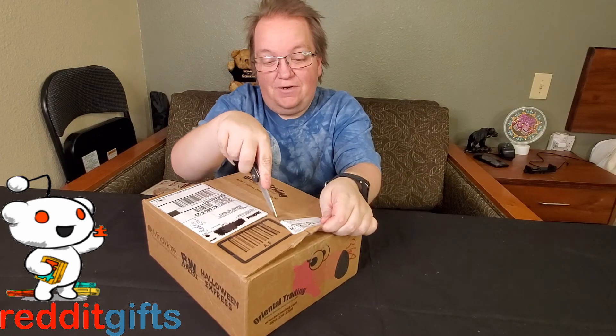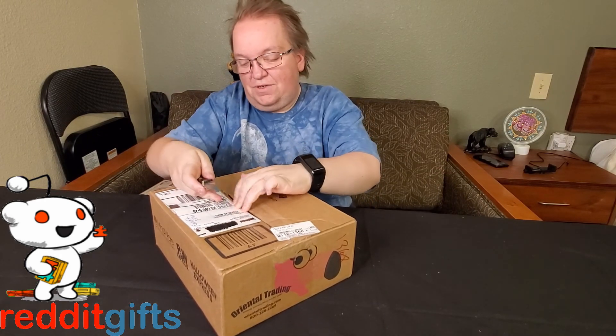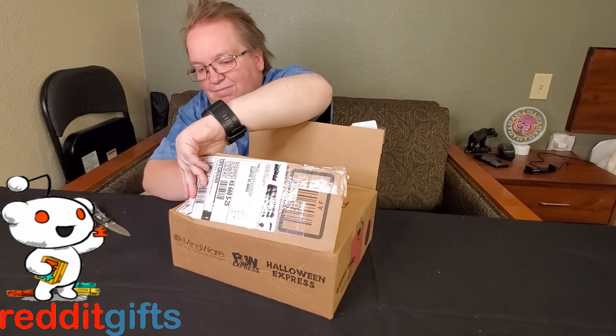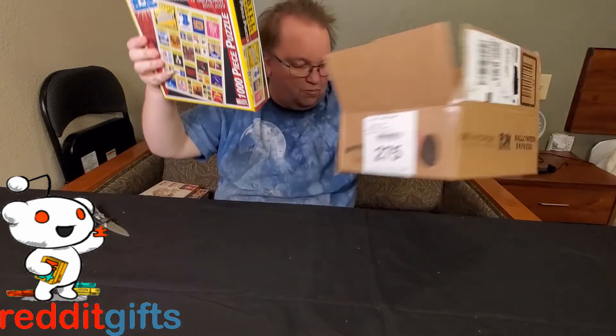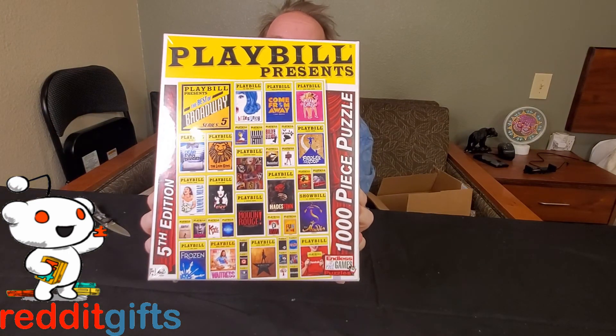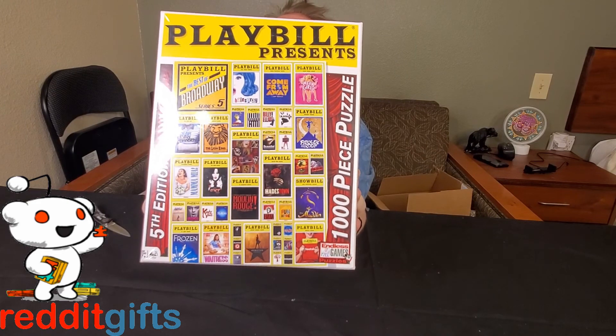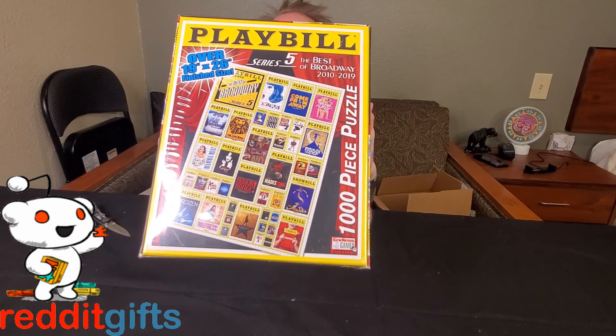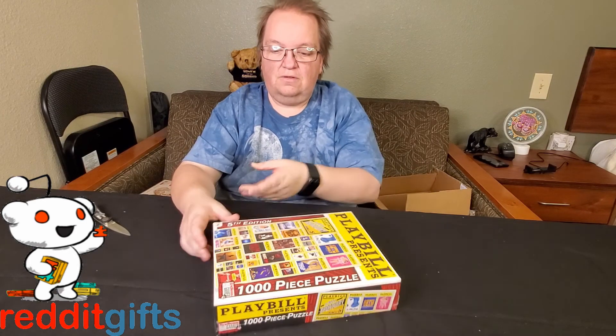We have another package for David from his puzzle exchange — the note says 'please don't send the truck, haha!' This is from the same person. It's a 'Playbill Presents Fifth Edition' 1,000-piece puzzle — the best of Broadway 2010 to 2019. So he's got some more new puzzles to put together.